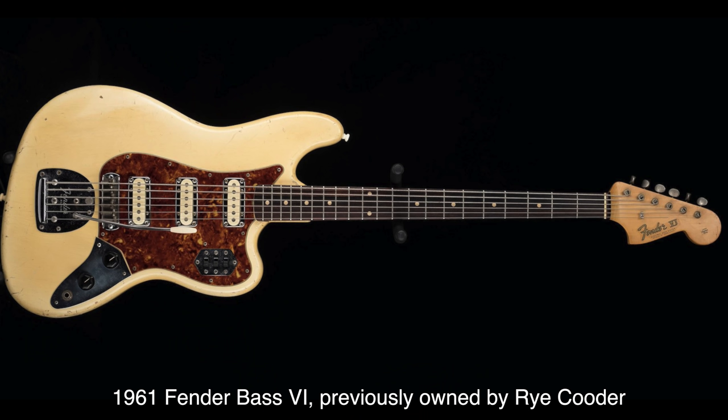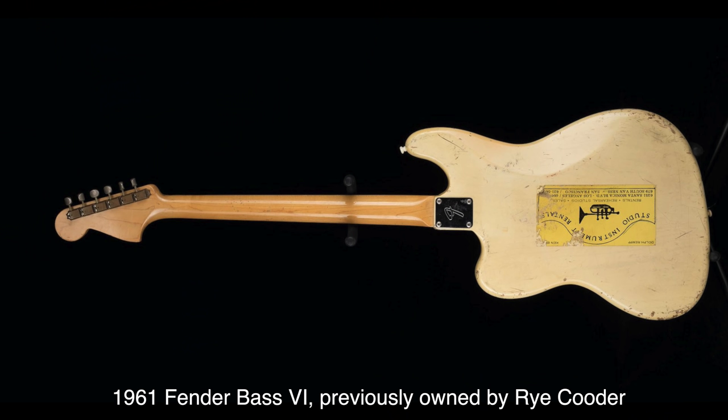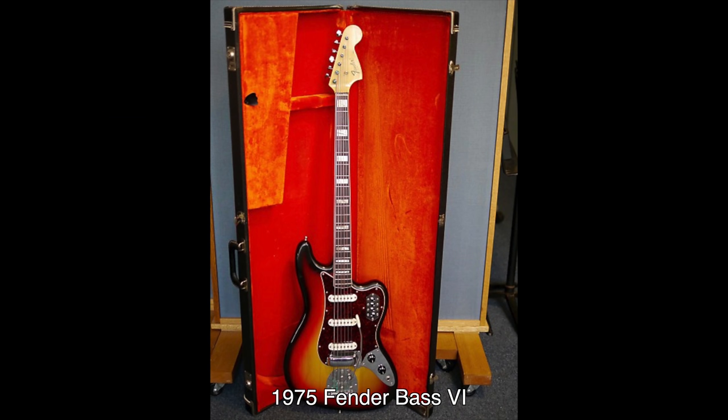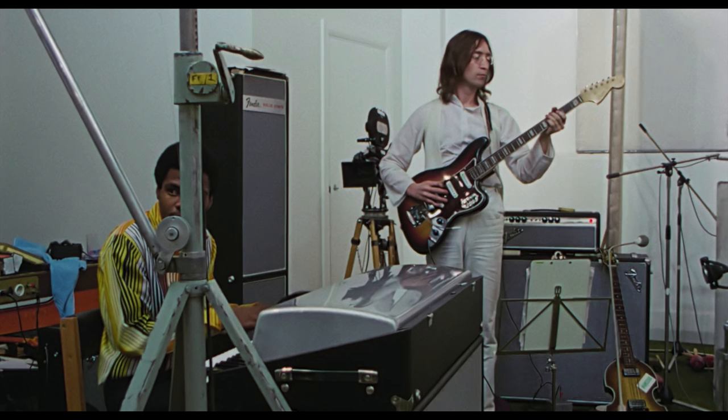Originally introduced in 1961, the Bass VI would never achieve the popularity of so many other Leo Fender creations. It was designed to compete head-to-head with the Danelectro UB-2 six-string bass guitars of the time, which had become popular with studio musicians for doubling bass parts in what came to be called tic-tac bass lines. Tuned as a standard guitar but down an entire octave, it had a 30-inch scale — what is referred to in the bass world as a short scale, with the Fender Precision setting the standard at 34 inches. The model would eventually be discontinued in 1975. It's assumed this came along with the pile of other Fender gear negotiated by Don Randall in that famous meeting at Apple Records in '68. Both Harrison and Lennon had played it in November of 1968 on the White Album sessions. You can see Harrison and Lennon playing the Bass VI plugged into the '68 Bassman head, running through the 2x12 cabinet when McCartney is playing piano or guitar.